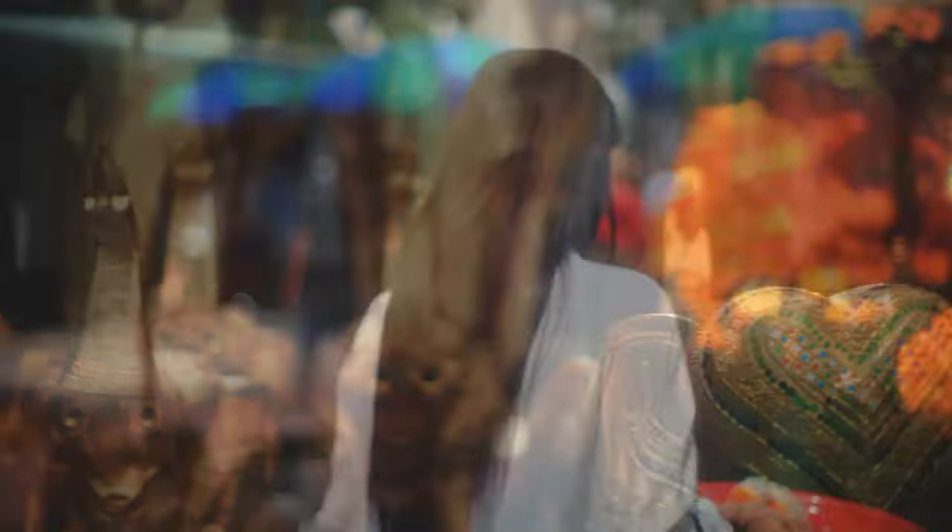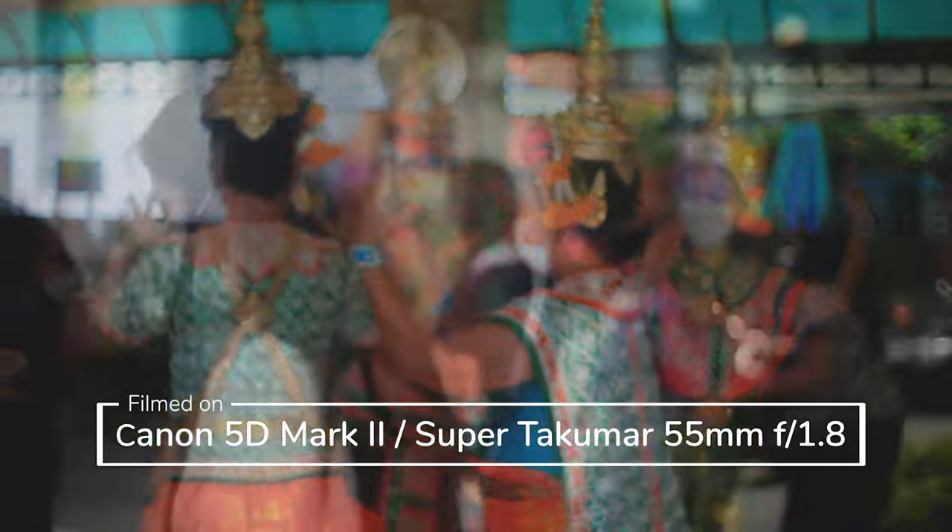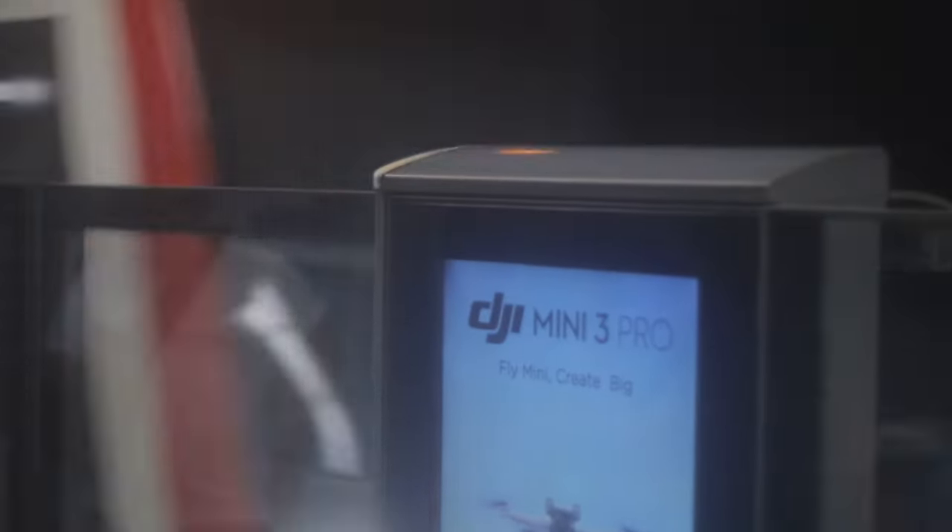On Sunday I took the gimbal as we visited the Erewan Shrine, rigged with my Canon 5D Mark II and a vintage Super Takumar lens. Then continued shooting with that setup as we crossed a busy road to the Gaisorn Tower and Central World Shopping Malls. Manually focusing this heavy camera was obviously a bad idea, but I think I got a few moments worth saving.